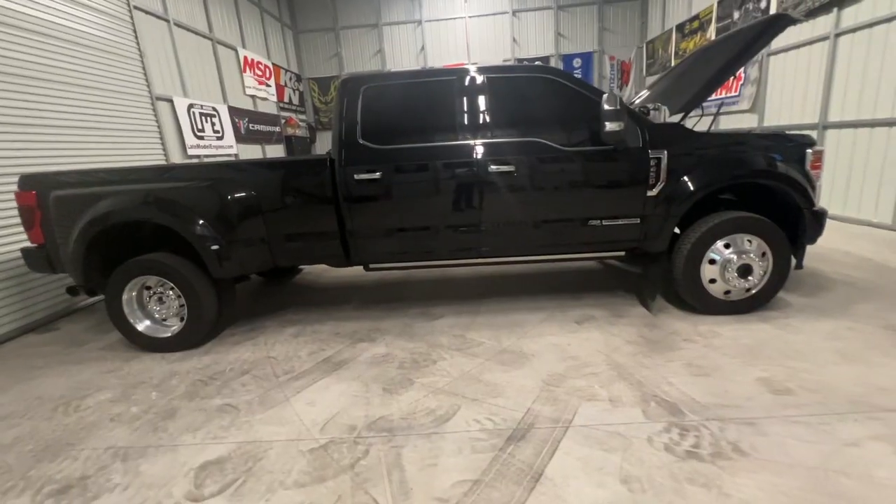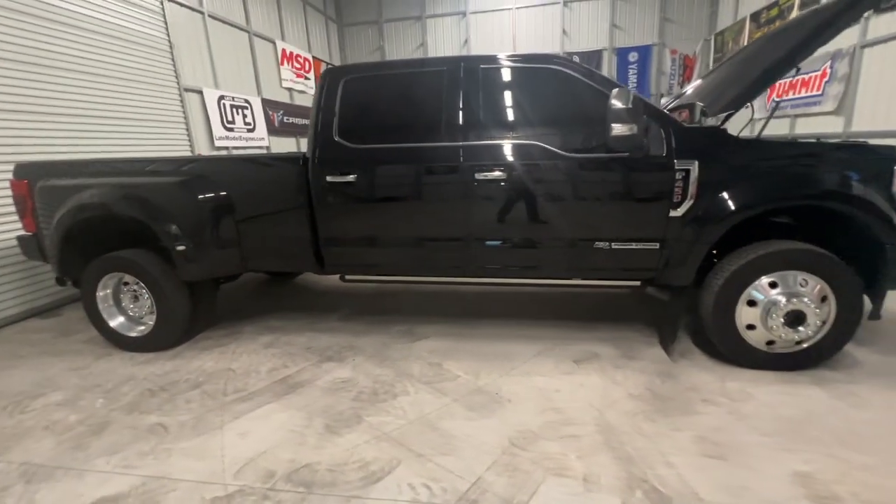What's going on everybody, thanks for tuning back in to another episode here on the Speed Bug channel. Y'all have been asking for an update on the 450 for a minute now, and I haven't made a video about that truck in a few years — maybe almost two years or so — and there it is behind me. I wanted to go ahead and give you an update on my 450.